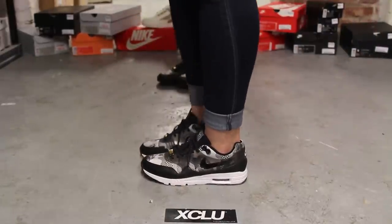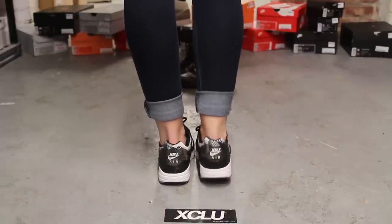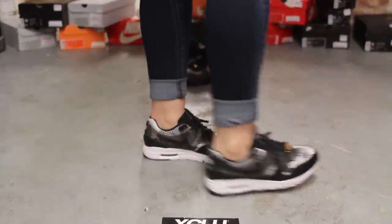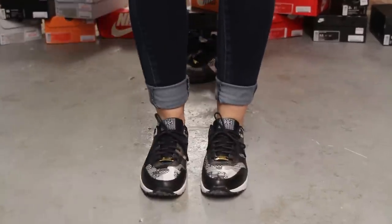Alright ladies, so this is what the Air Max 1 Ultra BHM's look like on feet. We did do an unboxing video to this shoe, so if you haven't checked it out, you can go check it out first. And we are filming in HD, so switch your settings to 1080p to get a better look at the shoe.